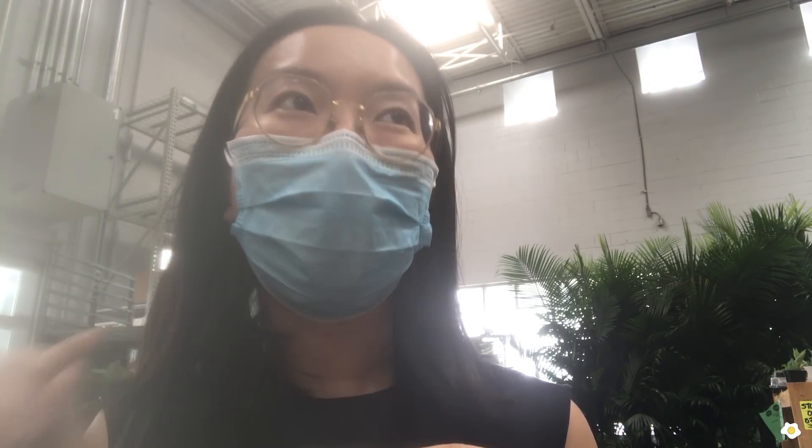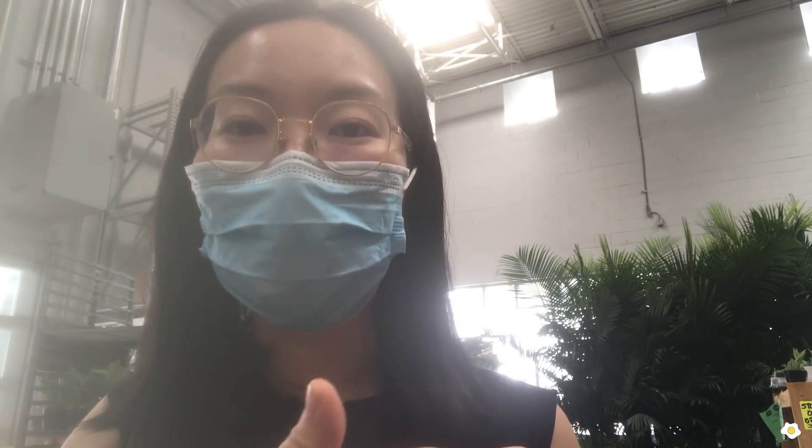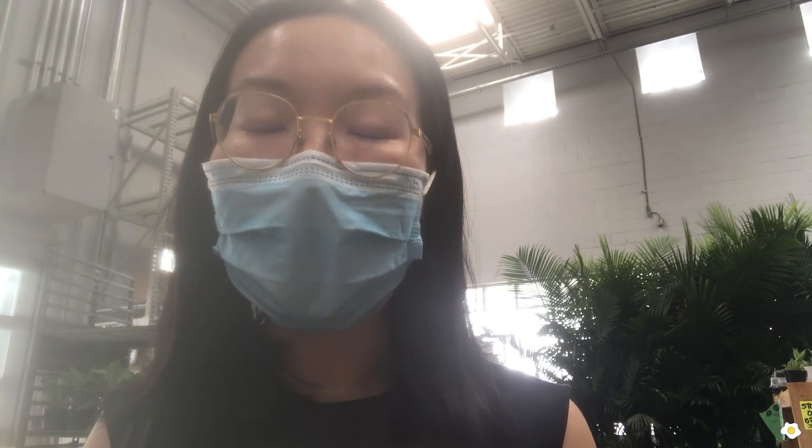Hello everyone, it's Nicole here. I'm here at Lowe's. Oh my gosh, there is an associate restocking the plants right now and they got a lot of new ones in. I'm so excited to show you guys what they have. All right, let's go check it out!